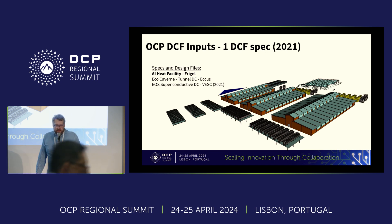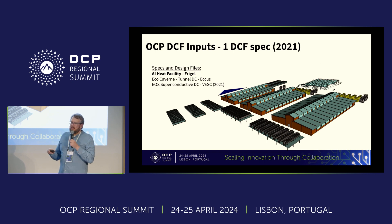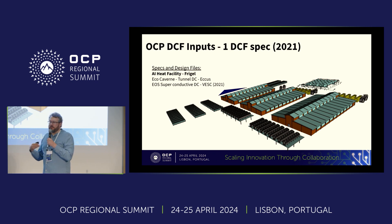We have some other activities within the DCF group. There is only one hyperscale specification inside the group and it's from 2011 from Facebook. Two years ago we presented a concept for a superconductive data center — a data center running completely on DC — but it was not published to OCP. We are now an OCP startup, which gives us the ability to publish specifications under our own name, so we are going to follow up with that.